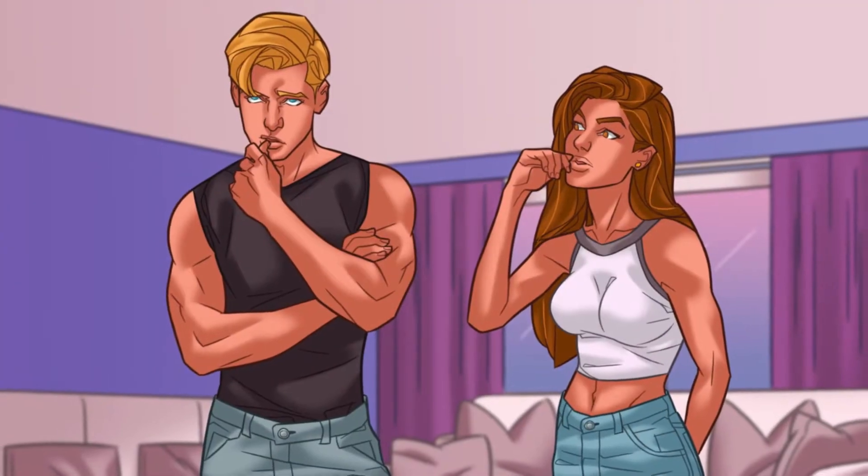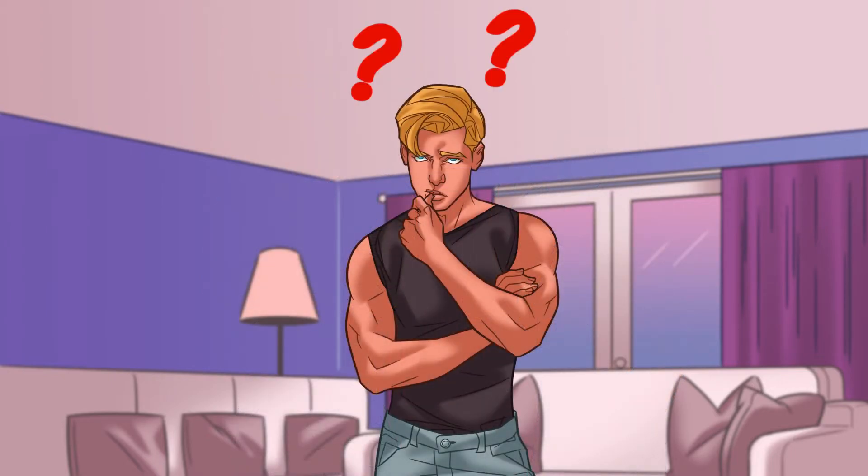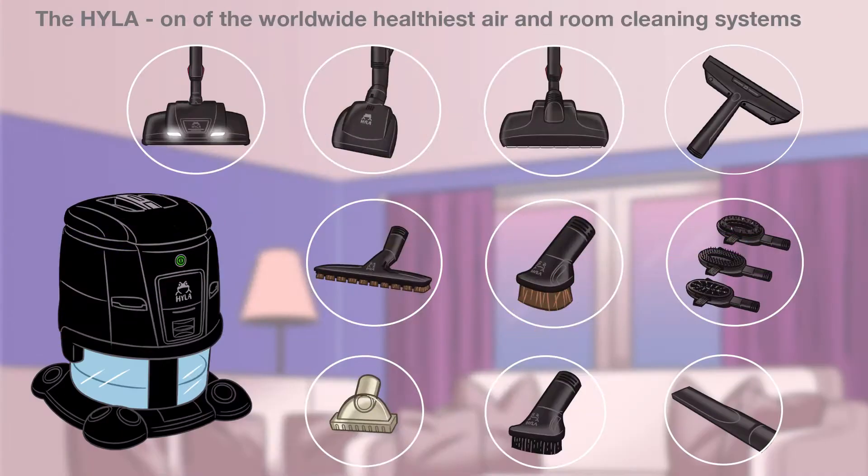What would you say if one single device could replace all your cleaning equipment? Does anything like this exist? Here comes the solution — the Hyla, one of the worldwide healthiest air and room cleaning systems.